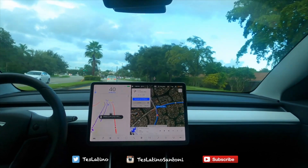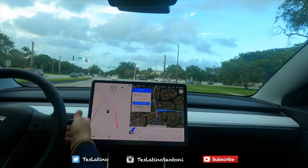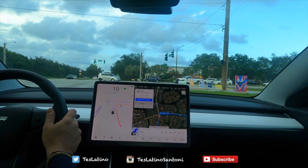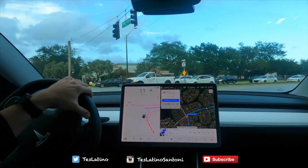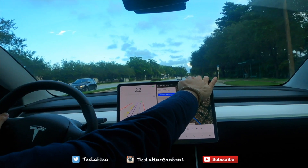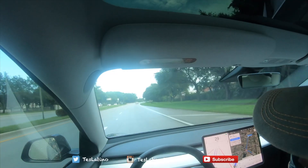We should make a right on this light. I'm going to disengage because it did not take the right lane — these are the kind of things that we are reporting, so I'm going to report on that. Let's turn it back on.